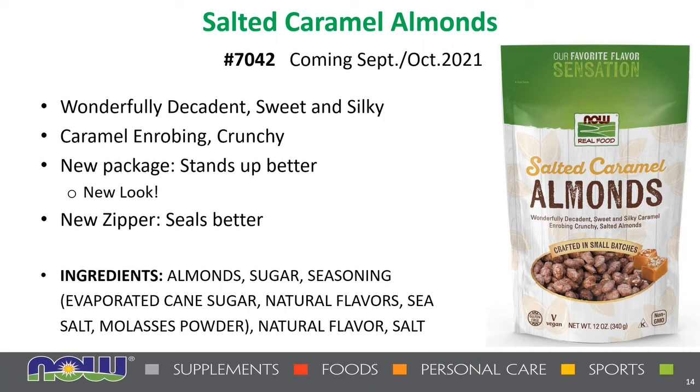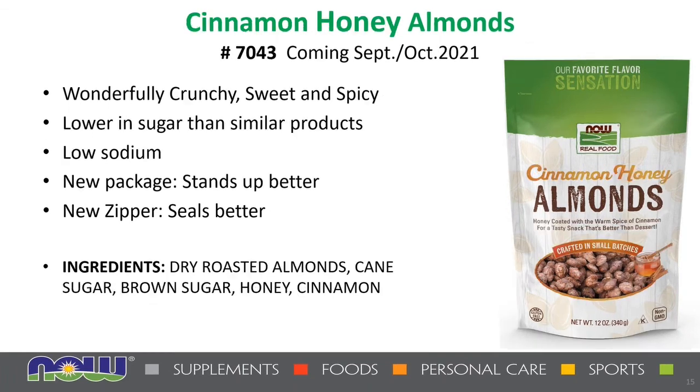And lastly, we have the cinnamon honey almonds for a wonderfully crunchy, sweet, and spicy taste — lower in sugar than similar products and low in sodium as well. The new package stands up better. This contains dry roasted almonds, cane sugar, brown sugar, honey, and cinnamon. Just crunch, smile, and enjoy — you may want to warm these up a bit to bring out that fresh-from-the-roaster aroma and taste. That's a sweet wrap on our new products for the third quarter of 2021.